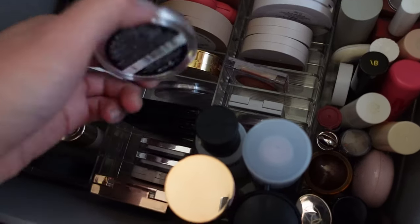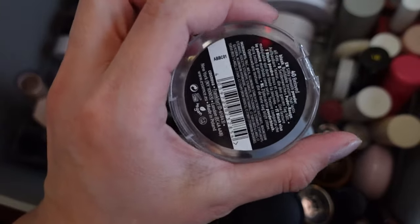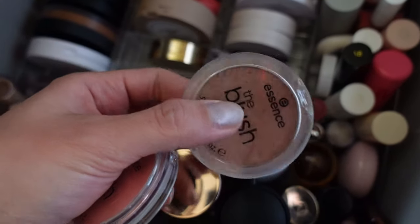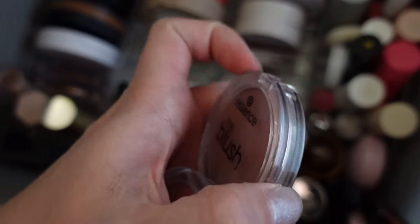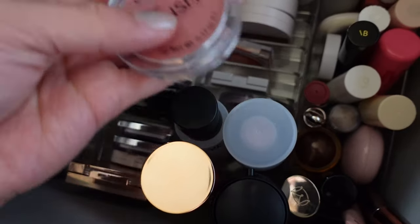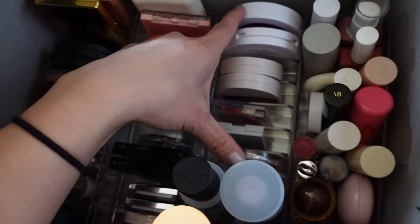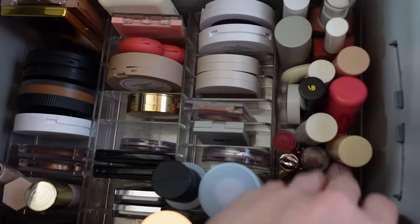For blush, I'm going to pull out a powder blush — this one from Essence, called The Blush, in the shade 40 Beloved. I also have The Blush in shade 20 Bespoke, which is one of my all-time favorites, but the packaging is broken and it gets really annoying when traveling. Since I travel relatively often, I'd rather use this shade instead. That's good for this drawer.